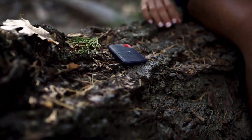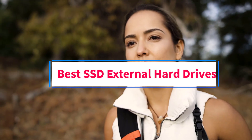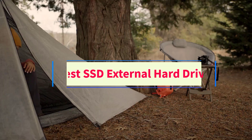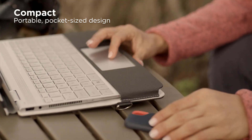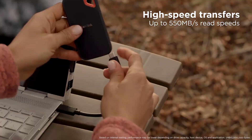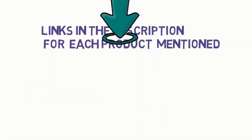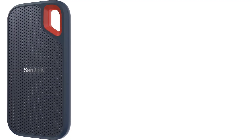Hello guys, welcome to my channel. Are you looking for the best SSD external hard drives? In this video we will look at five of the best SSD external hard drives on the market. We have included links in the description, so make sure you check them to see which one is in your budget range.